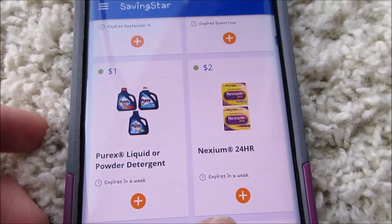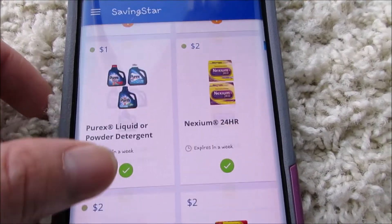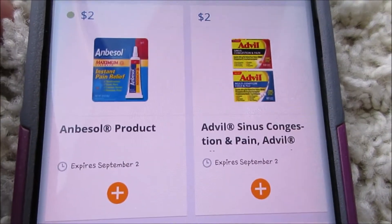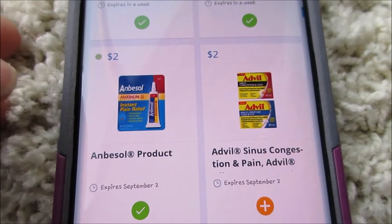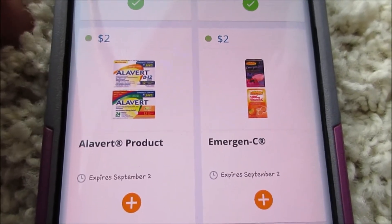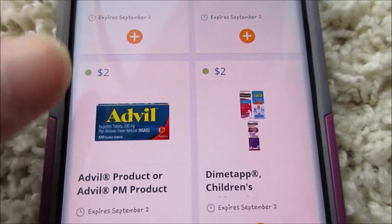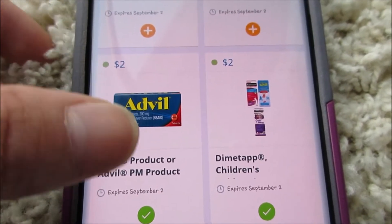I'm gonna do this Nexium even though I might not get it, I'm still gonna add it. I don't even know what Basal is but I'm gonna add it just in case. They got Advil Congestion, and here we got two dollars off Advil and two dollars off Dimetapp — those make pretty good deals.